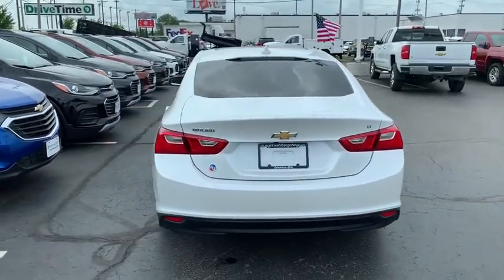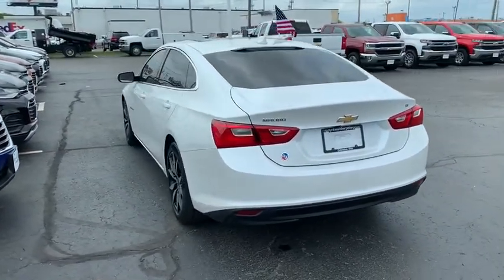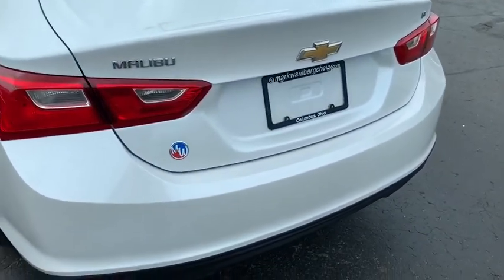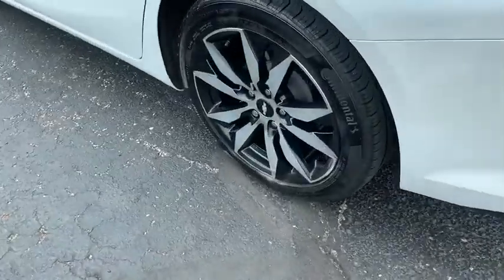Power windows, leather package, electronic stability control, security system, rear window defroster, compass, heated front driver and passenger seats, trip computer, and panic alarm.